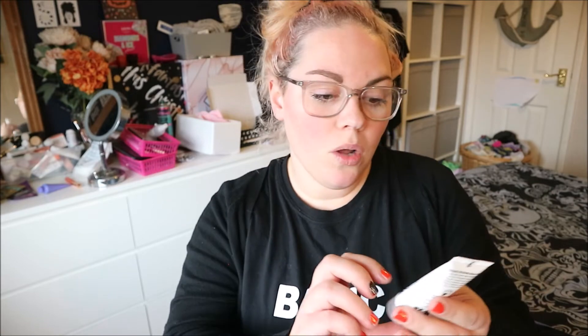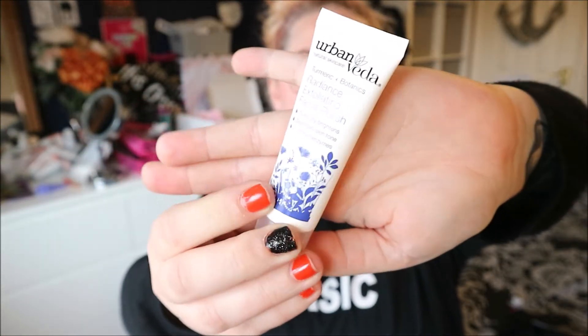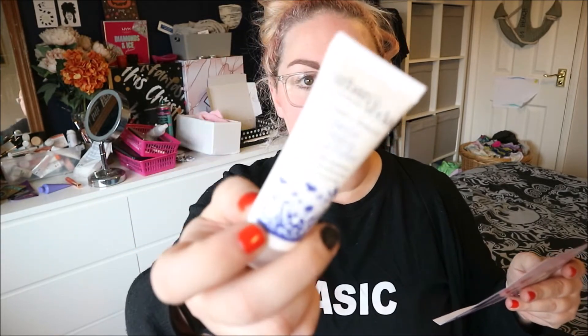Next I've got Urban Vida Turmeric and Botanics Radiance Exfoliating Facial Polish. It's just a little tube. It says: 'Say goodbye to dull and lackluster skin with this gentle cream-based exfoliating polish with natural pumice to buff away dead skin, brightening turmeric and goji berries to boost hydration.' I think this is a deluxe mini — it's 20ml and approximately £2.50.